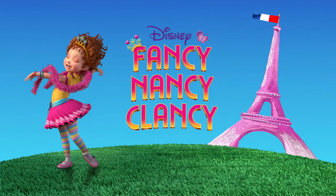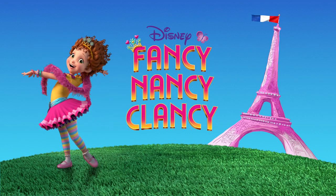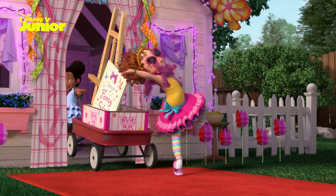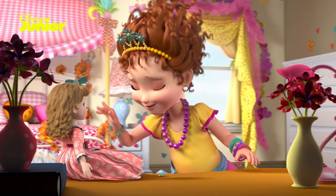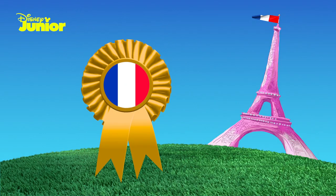Hey, let's learn how to speak French with Fancy Nancy Clancy and Disney Junior. Nancy is superb at French, so this will be fun. And for each word or phrase you learn, you'll earn a Fancy Nancy Clancy French rosette.